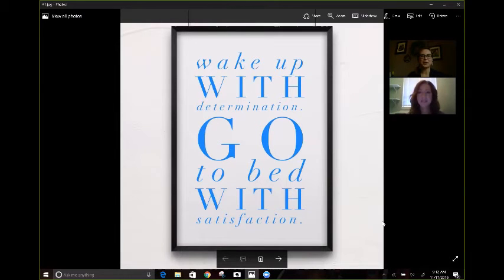So inquiring minds want to know, how do you start your Young Living routine in the morning? What Young Living products do you use every day? What's your normal routine look like? So let's talk about that today.